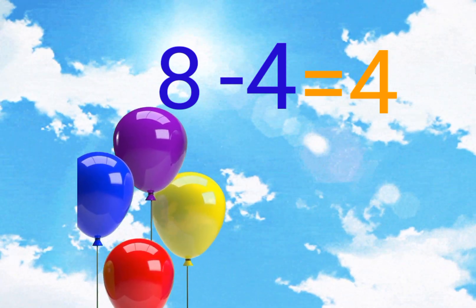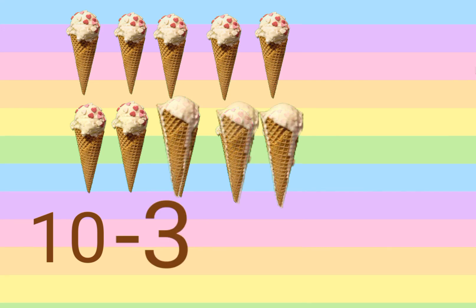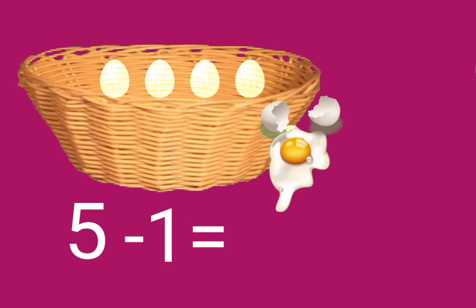Four remaining balloons. There are ten ice cream cones. Out of ten, three ice creams melted, now seven are left. I put five eggs in the basket. Out of five eggs, one egg broke.